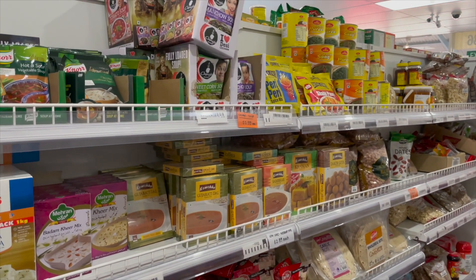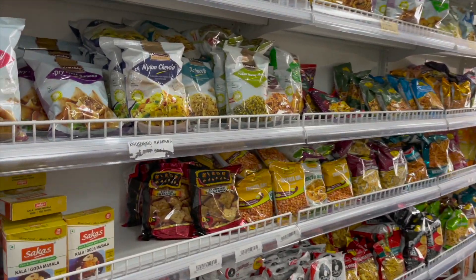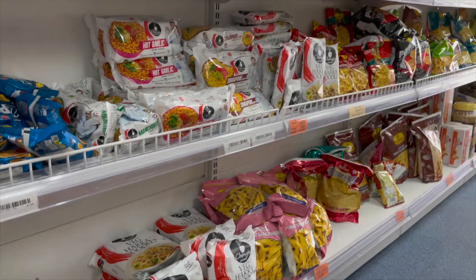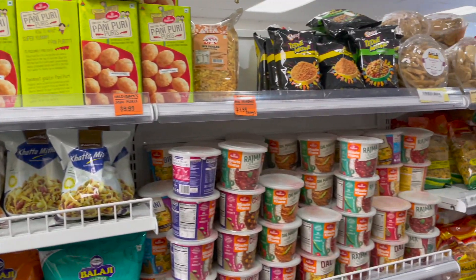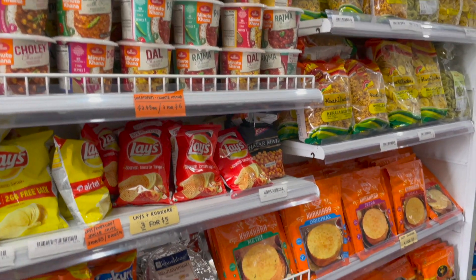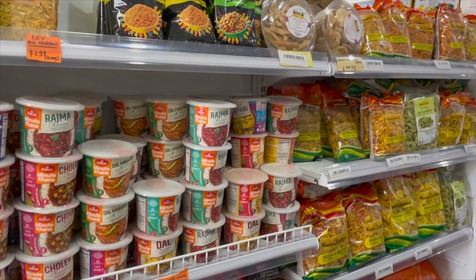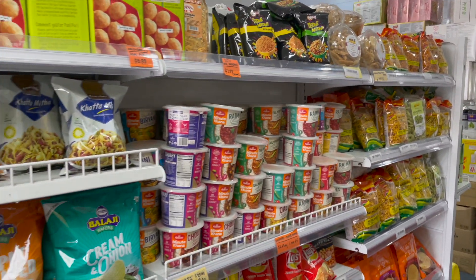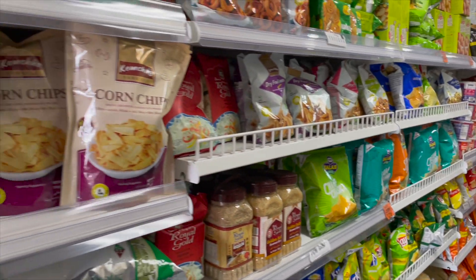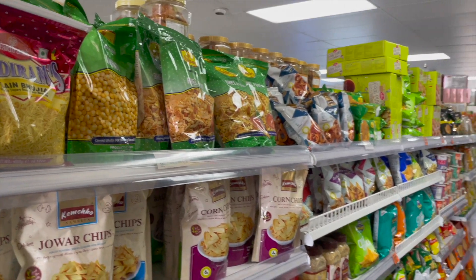As you move along the lane you have papads and namkeen items. You have literally everything that you would get in India, which makes it easy especially when you first move here. The first couple of weeks are confusing and you're troubled by what to eat. Coming to an Indian store and picking up these ready-to-eat options is handy and pretty filling, though maybe not the healthiest.